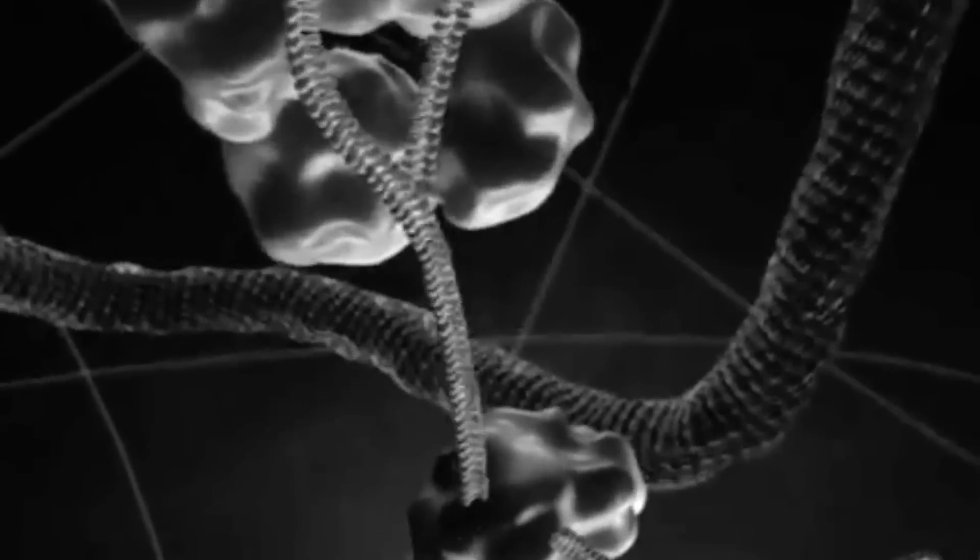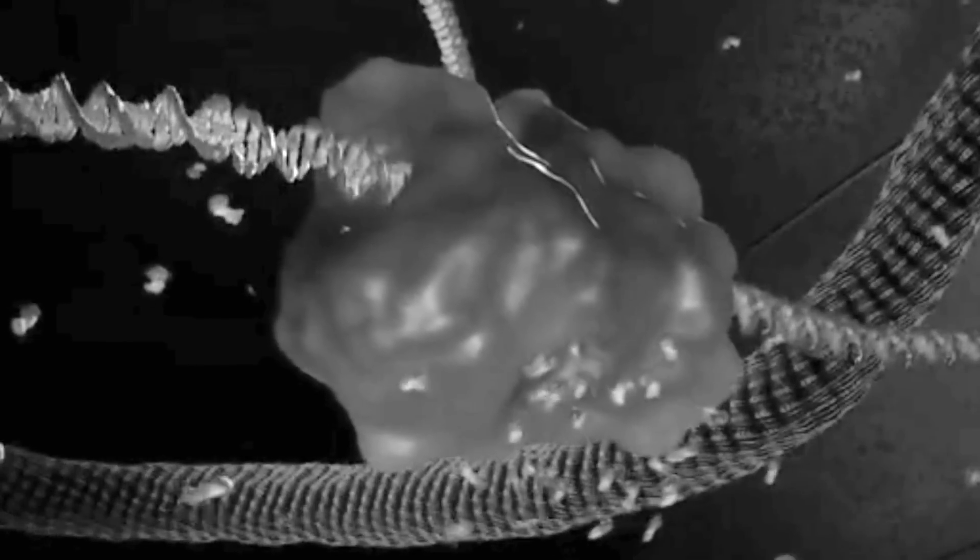The greatest thing about science is that it always changes. What I do today won't be what I'm doing 10 years from now. What we do is we use this technology termed RNAi screening, and that allows us to downregulate — to turn down each gene in the human genome.